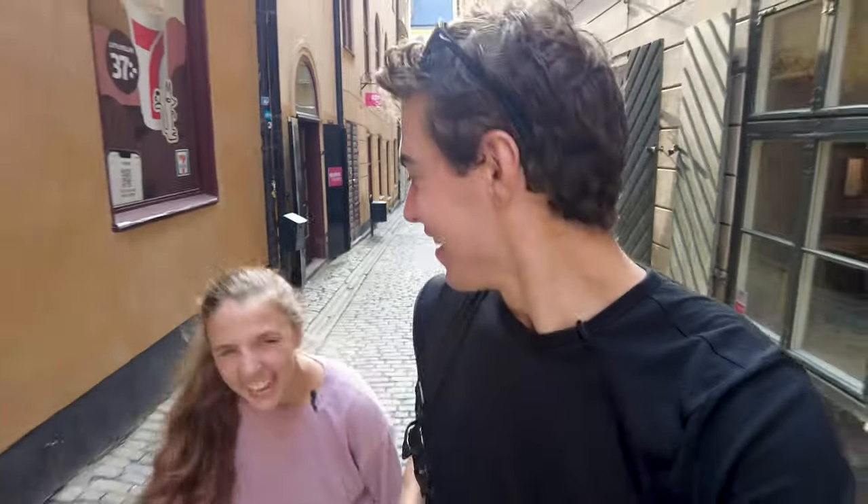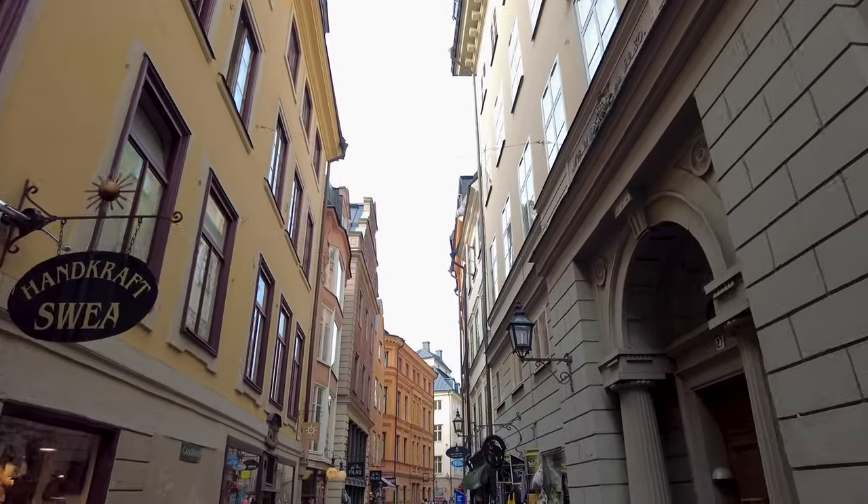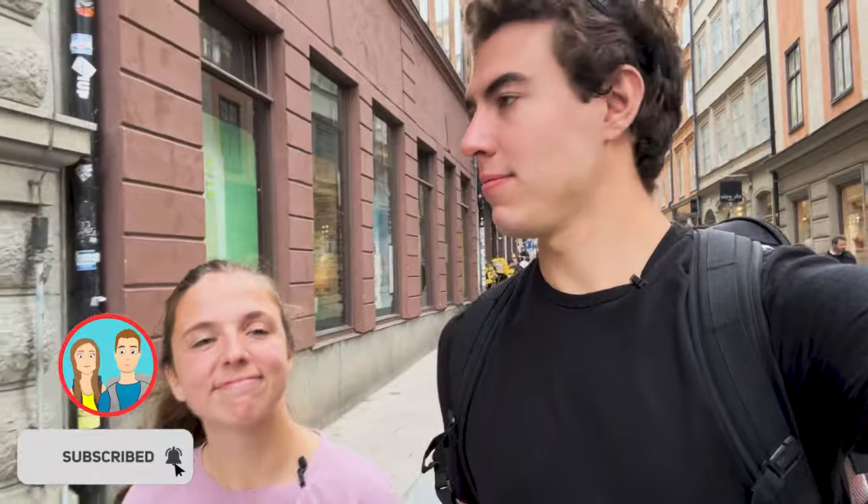Anyone else out there have a porter boyfriend? Half my value to this relationship, at least, is my ability to carry stuff. I think that caps off both of our shopping experiences — we had such a great day. This really turned into a great time. Let us know if you like shopping vlogs — this is the first time we've ever done one. We were like, oh, it might be fun, people might like it. And we got a lot of shopping to do, so win-win. Anyway, peace out. Subscribe. Bye.